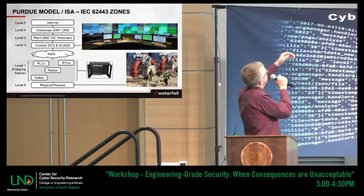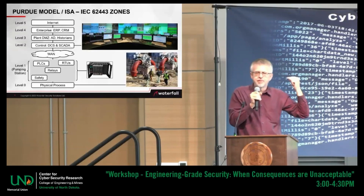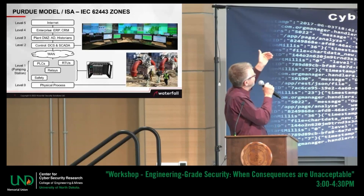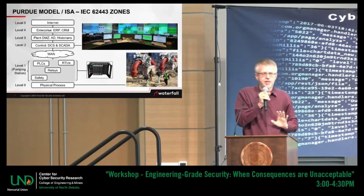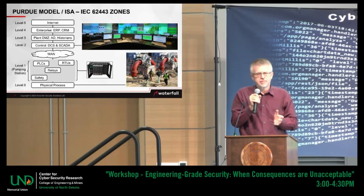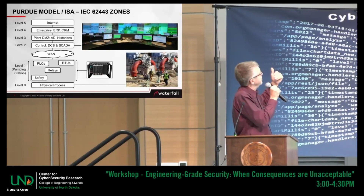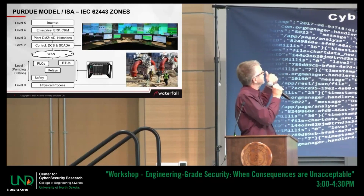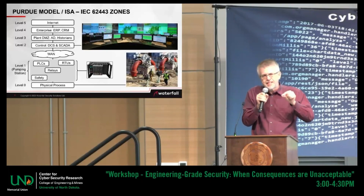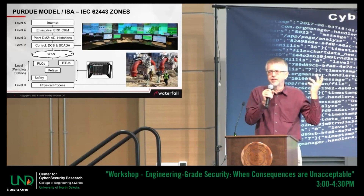This model has five or six levels. Level zero is not computerized at all — it's the physical process: the pipes, the valves, the pumps. Level one is the computers directly connected to the physical process. These have many names — naming in this industry is horrible, it's an old industry. They're called anything from programmable logic controllers to remote terminal units to protective relays to safety instrumented systems. What's unique about them is that they tend to have physical electrical connections to the sensors that are part of the physical process — this is the lowest layer that controls and monitors the physical world.